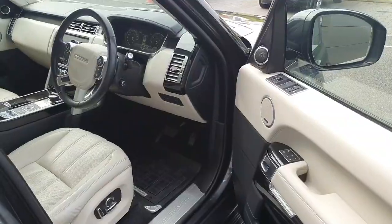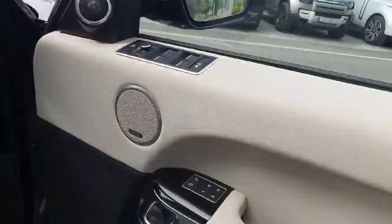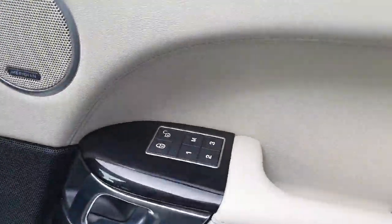Let's take a look inside. This car does come with keyless entry, so you just need the key on your person to unlock the car. It also features a Meridian sound system and memory seats.